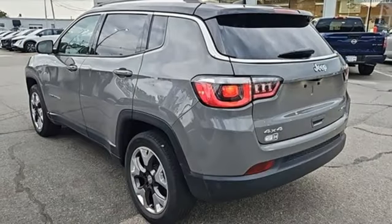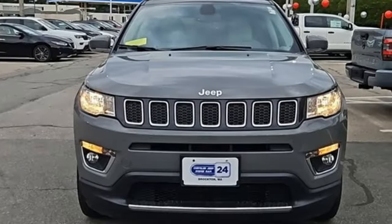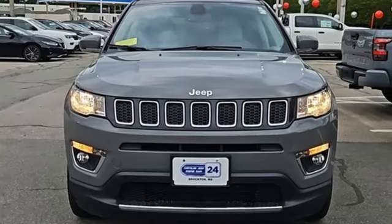AM FM satellite radio, aluminum wheels, wireless phone connectivity, and inline four-cylinder engine. The Jeep life fits your life. There's even more to see in person — take it for a test drive today.